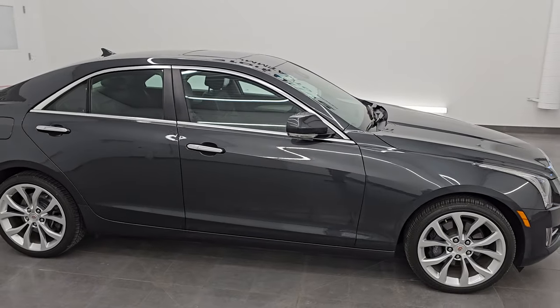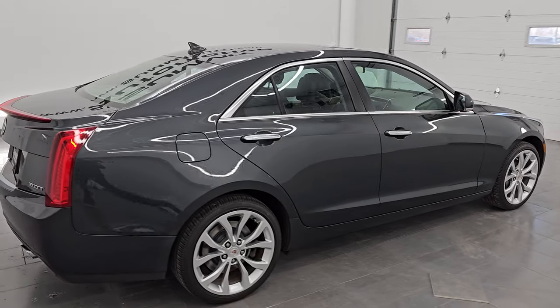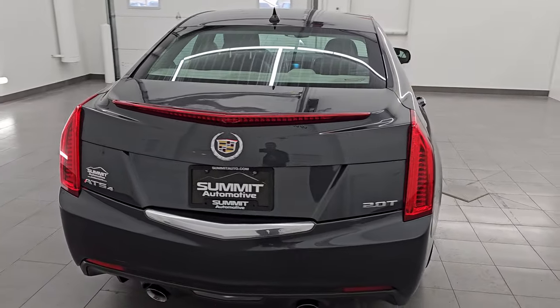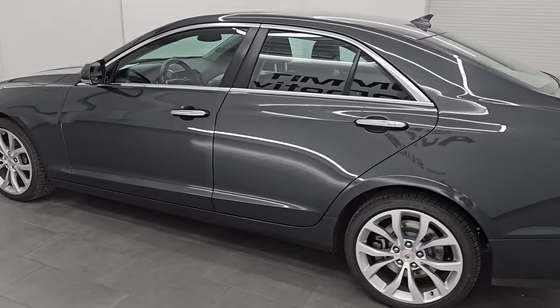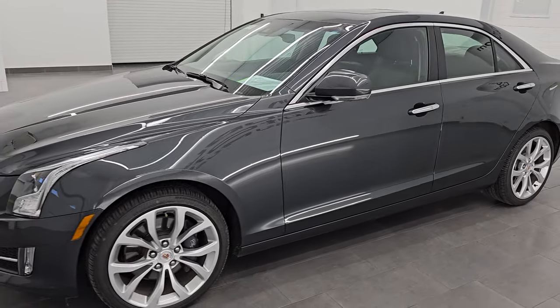Hey, this is Brett. I hope everybody's having a great day out there today and I am super excited to go over this ultra clean 2014 Cadillac ATS4 with the performance package. This is stock number 24T145B. I am here at Summit Automotive in Fond du Lac, Wisconsin — your new and used car headquarters.